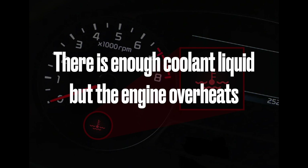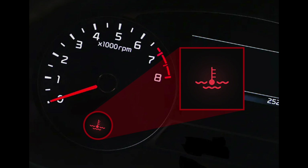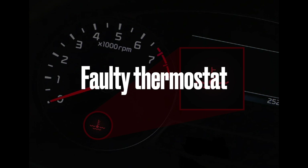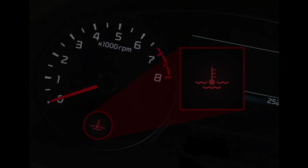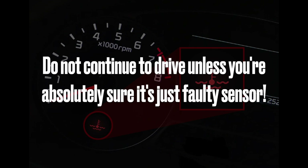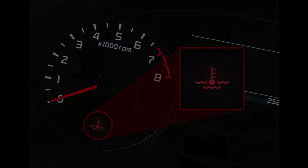There is enough coolant liquid, but the engine overheats. The red engine coolant light may come on even with sufficient coolant liquid. There can be several reasons for which the engine overheats. The most common one is a faulty thermostat which is either stuck or completely closed. The other cause might be the radiator fan. Finally, this warning light may appear due to the malfunction of the sensor. However, continuing to drive is at your own risk, and I do not recommend doing so unless you are absolutely sure it's just a faulty sensor.